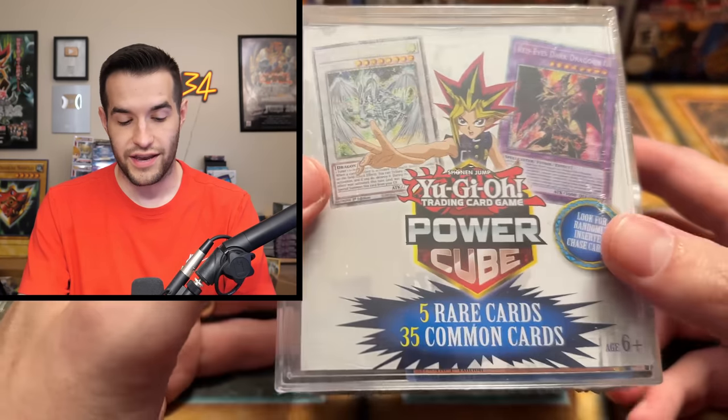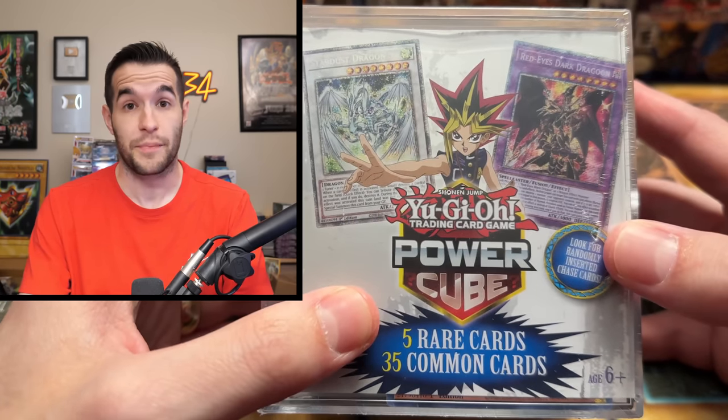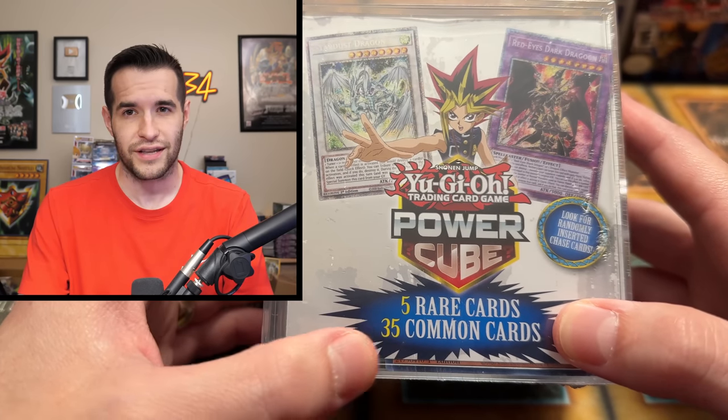Not to worry, we have a better product coming up — or do we? They still had more of these at Walmart. Shocker. I can't believe people haven't bought these — they're so awesome. Five rare cards, 35 common cards for $10, and it might be $10.99 actually, something ridiculous.